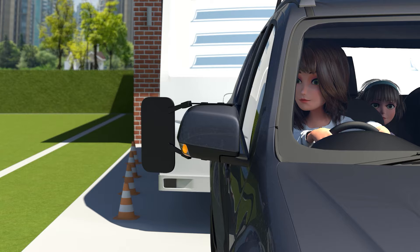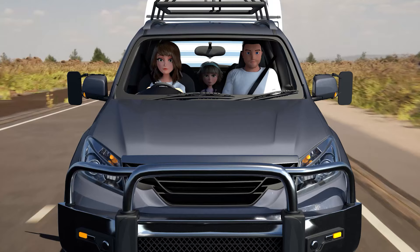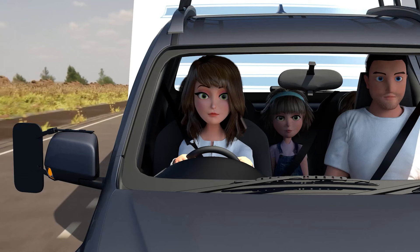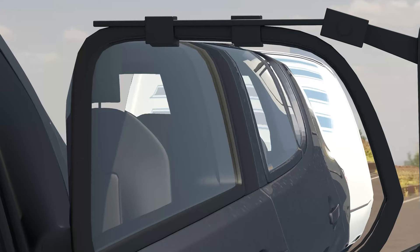When setting your mirrors, you can use traffic cones to check your visibility, or just use the help of a friend. Towing mirrors are essential for merging, spotting, overtaking vehicles, reversing and preventing accidents on the road.